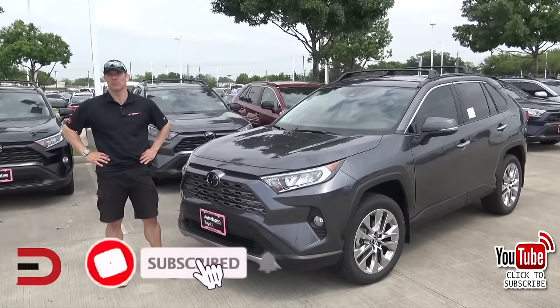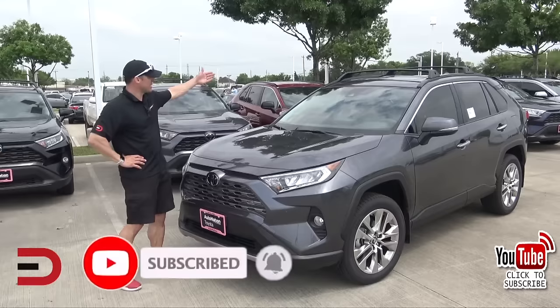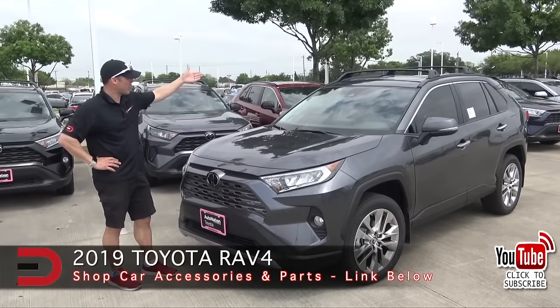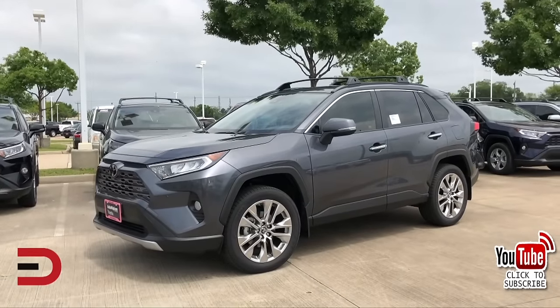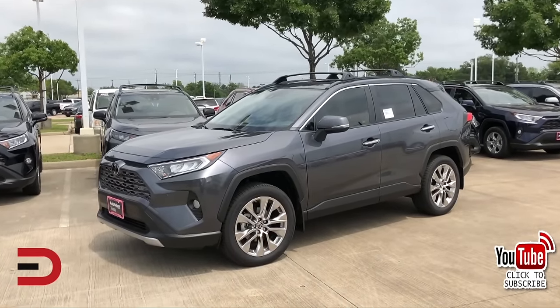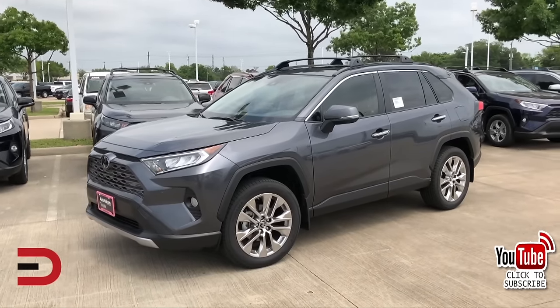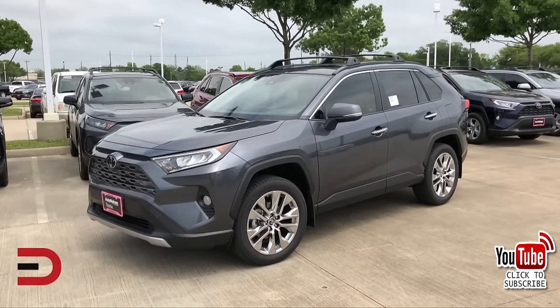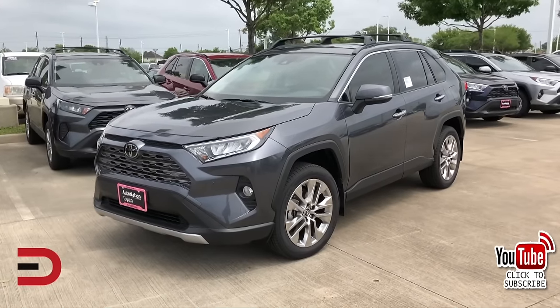First off, and surprisingly, the 2019 RAV4 makes the list of cars to steer clear of when buying used. The transmission in this model has been a big issue for owners. While the car is relatively new, it's expected that more issues and complaints will pop up over time. Consumer Reports gives it a disappointing 2 out of 5 in reliability. So even though it's tempting to go for a used RAV4, especially one from 2019, thinking twice might save you some headaches down the road.